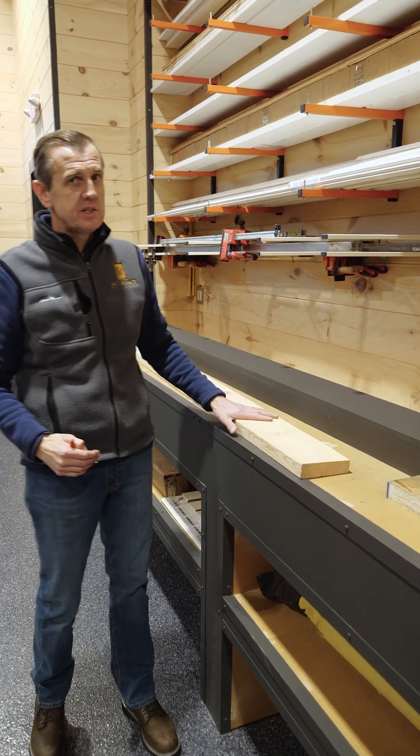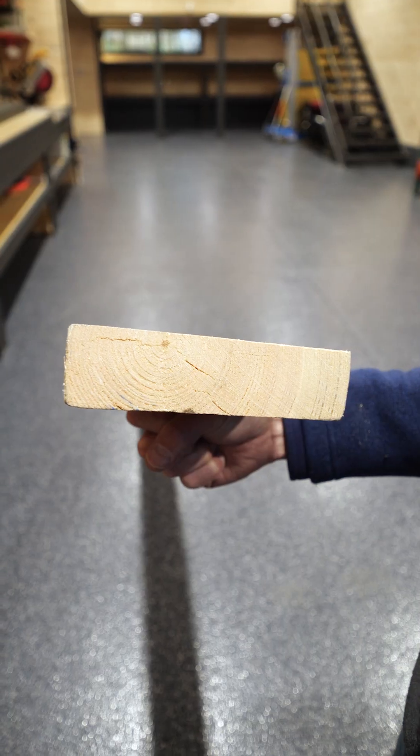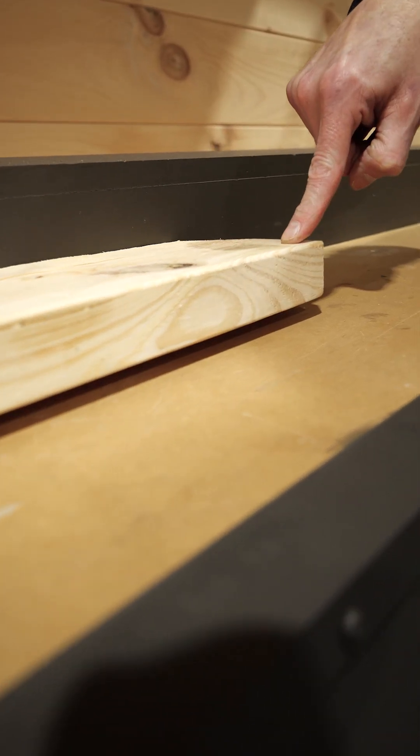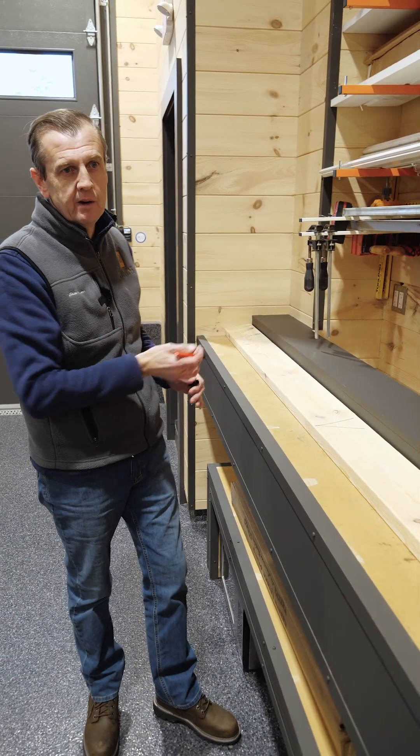This here is a standard 2x6 kiln-dried piece of wood — this is the industry standard, and it's not great. You can see the gap in here, so the board is not perfectly straight. Typically using this material, you've got to crown all your material so you can keep that cup or that bow to one side of your wall only.